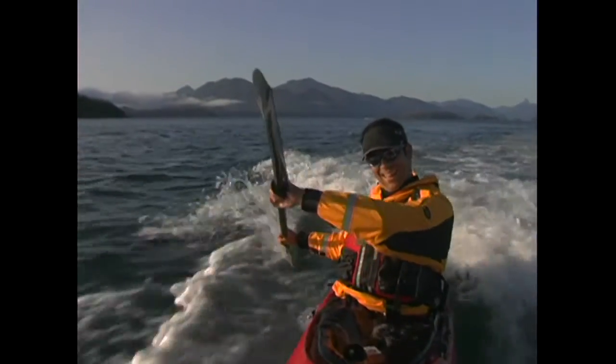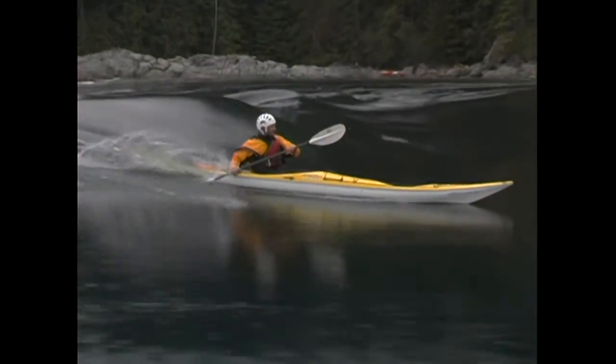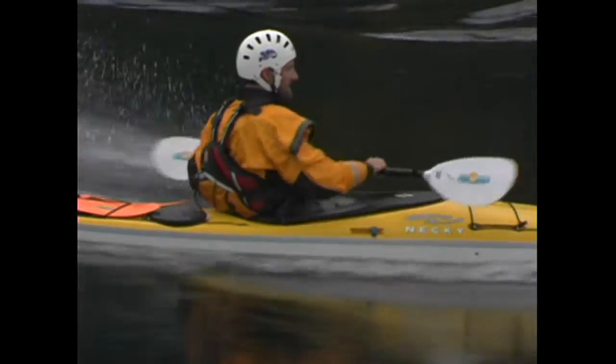The stern pry is by far and large the most powerful of the two strokes. This is why you'll see surf kayakers alternating between stern rudders — they're actually alternating between stern pries, because the stern draw isn't a powerful enough stroke.